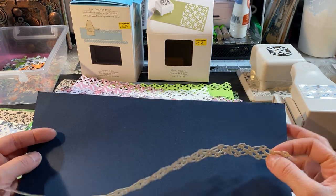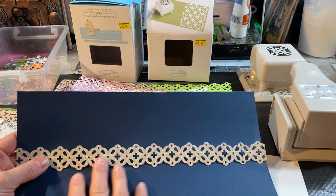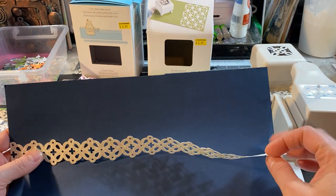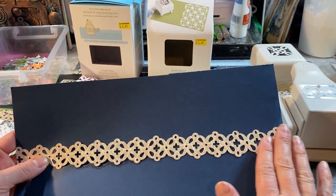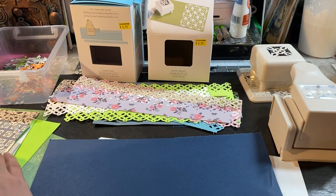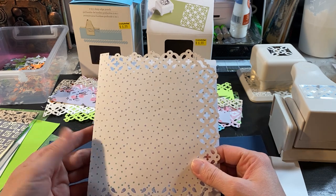You have to do the whole strip because if you skip it it doesn't cut well. I tried and it doesn't work out, so you have to cut the whole strip. I tried to see how it looks using it as like a tie or something like that.